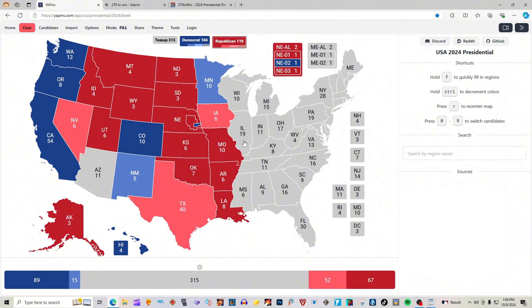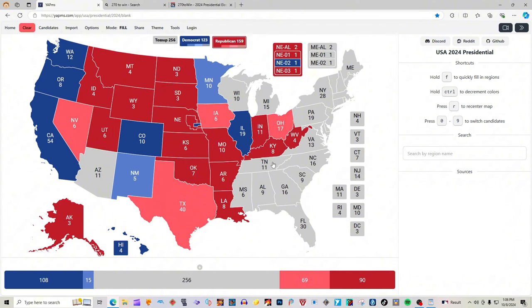Illinois with 19 electoral votes is blue for Kamala Harris. Indiana with 11 electoral votes is red for Donald J. Trump. Ohio with 17 electoral votes is light pink for Donald J. Trump and J.D. Vance. West Virginia with 4 electoral votes is red for Donald J. Trump. Kentucky with 8 electoral votes is red for Donald J. Trump. Tennessee with 11 electoral votes is red for Donald J. Trump. Mississippi with 6 electoral votes is red for Donald J. Trump.